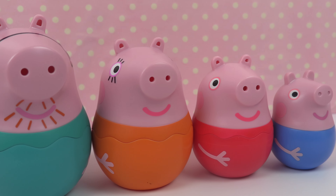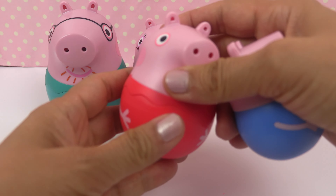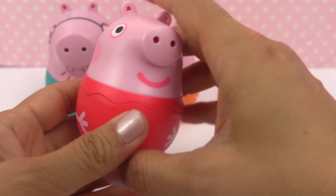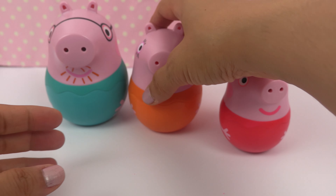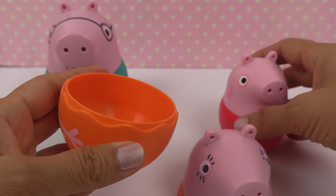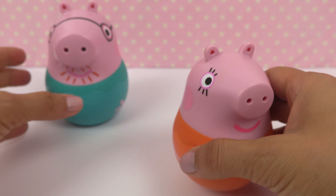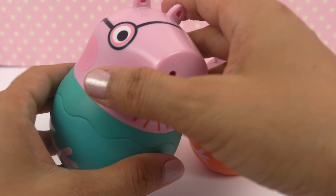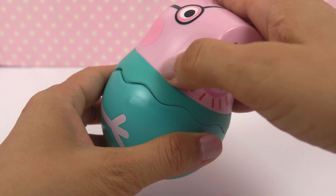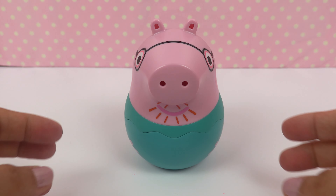It's time to put all these nesting dolls back together. Let's put George inside of Peppa, and now it's Peppa's turn — we'll put her inside of Mommy Pig. And Mommy Pig will go inside of Daddy Pig. Thanks for watching, and I'll see you in the next video. Bye!